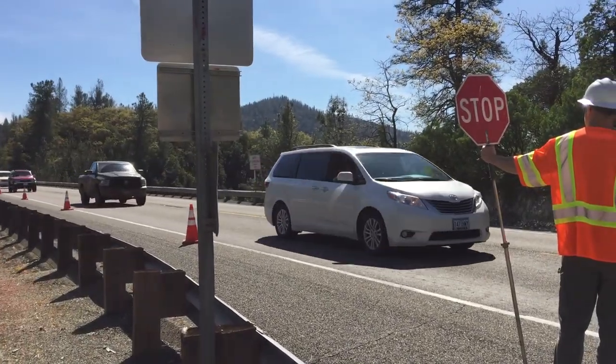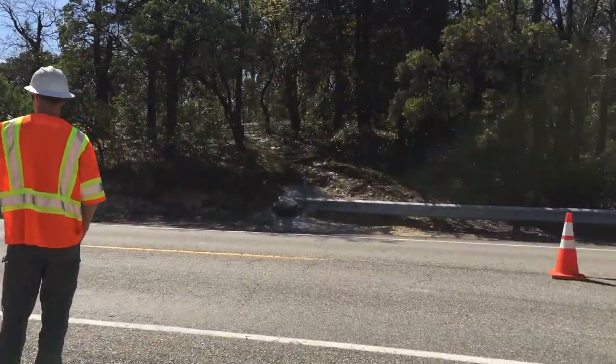The reason we do that is we always have one lane for the traveling public to safely go through our work zone.